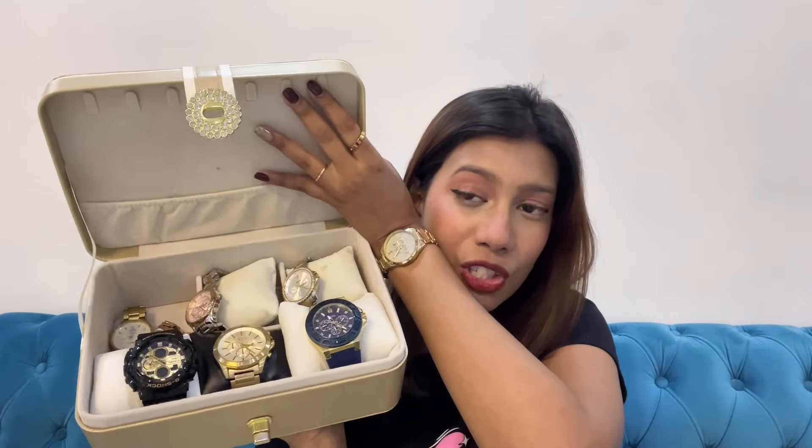First up, I wanted to show you this box where we keep all our watches — it's a watch box. You have to get one if you are a watch lover because it's so easy to manage everything. I got this from Amazon only. It opens up and has segments where you can keep your watches. I'll link it in the description box below.